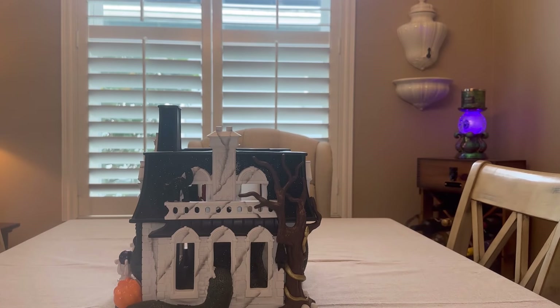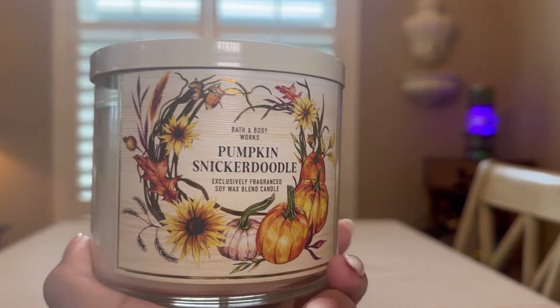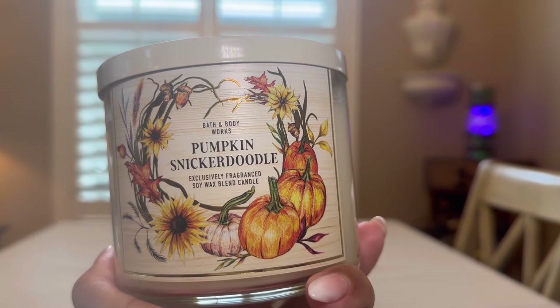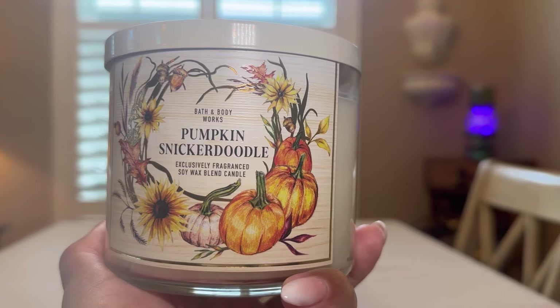Hey everyone, welcome back to my channel! Today I bring you my Bath and Body Works haul. This was the $12 or $13.95 sale a couple of weeks ago. I have five items. This was the member exclusive when we got those two — the Pumpkin Donut with the Pumpkin Nut Butter when they came out. I purchased.